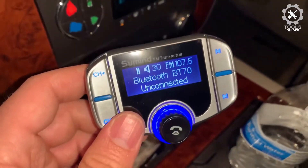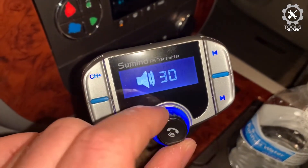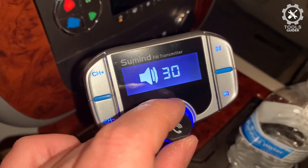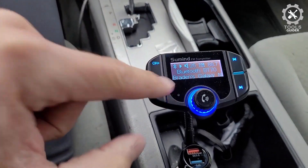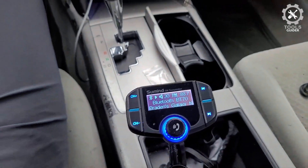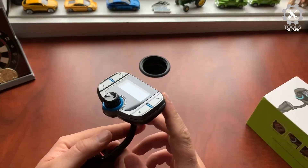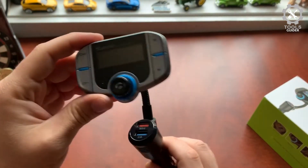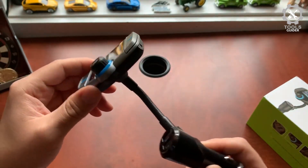The built-in microphone supports hands-free talking and reduces interference, adopted by advanced interference and noise cancellation technology. You can rotate the LCD screen in a 270-degree gooseneck for optimal viewing comfort. Long pressing the next song key for five seconds will turn off the FM while keeping the charging function active.